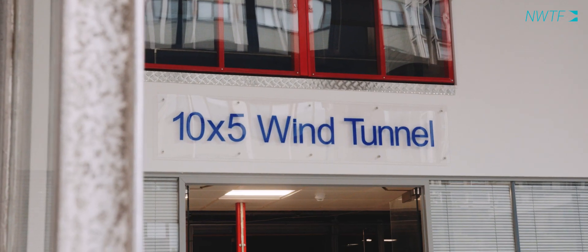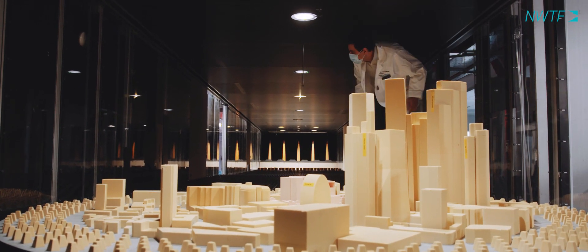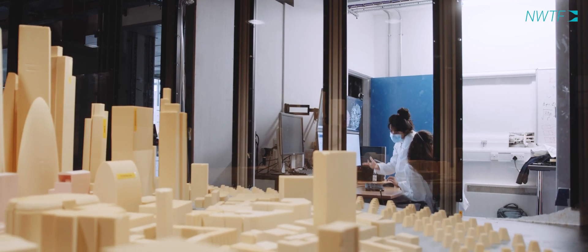Here at Imperial, at the Department of Aeronautics, we've got a number of experimental facilities. This is the 10 by 5 wind tunnel. In the lower section, at the downstream end, we've got part of the city of London and we're looking at pedestrian safety and comfort.